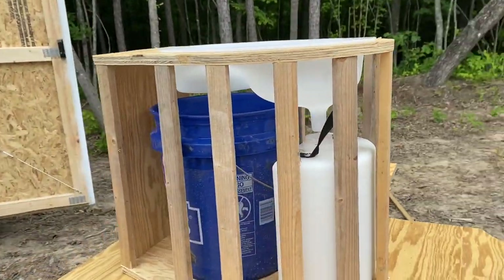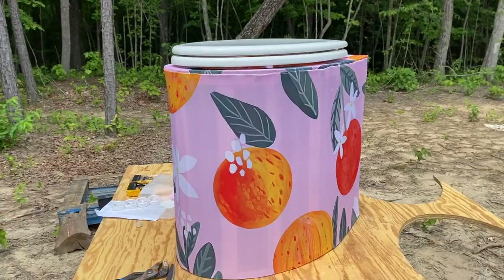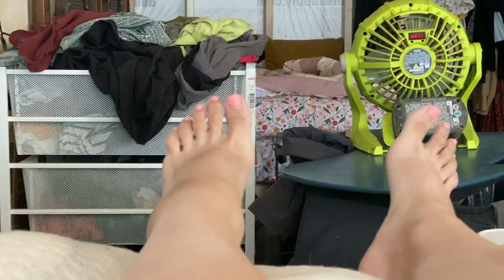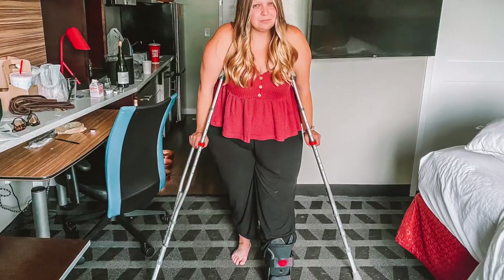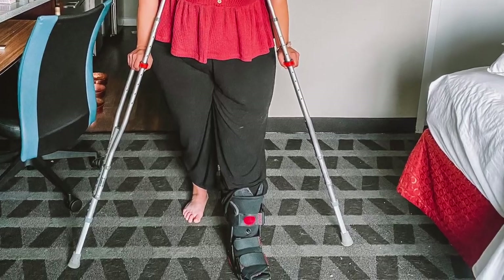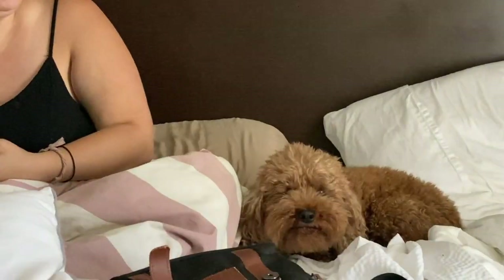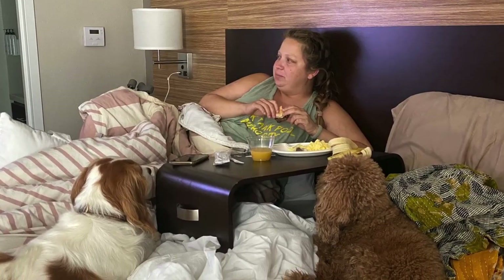Then, Casey had carpal tunnel surgery on both hands. We took a little break for her hands to heal. Then, we made a new composting toilet because our old one was not cutting it anymore. Then, Savannah sprained her left ankle. This was a very low point for us. Nothing was broken, but the sprain was really bad this time. Casey still couldn't drive due to her surgery. We spent a week in a hotel because Savannah couldn't put any weight on her foot at all. Our spirits were very low.